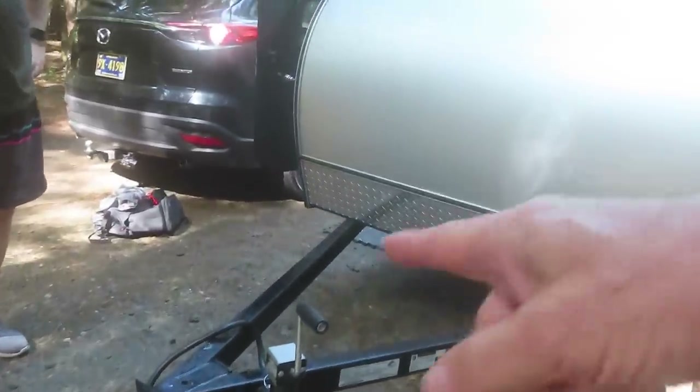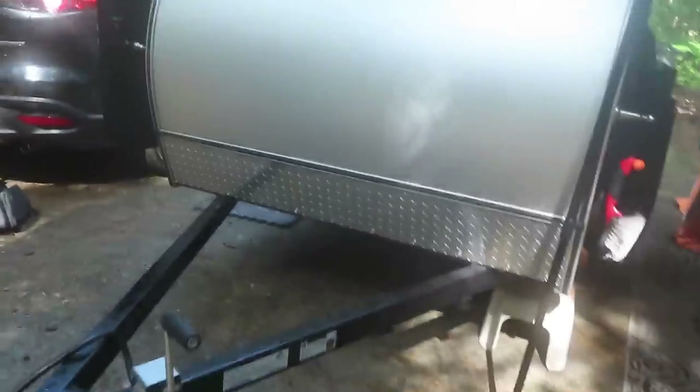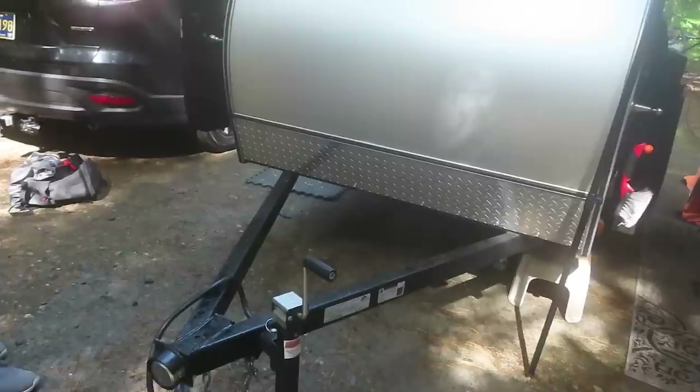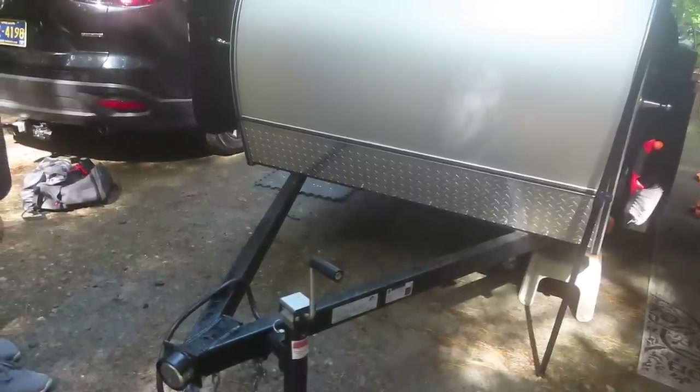There's a lot of front end on this trailer — you could probably put a platform on there or have something welded on.